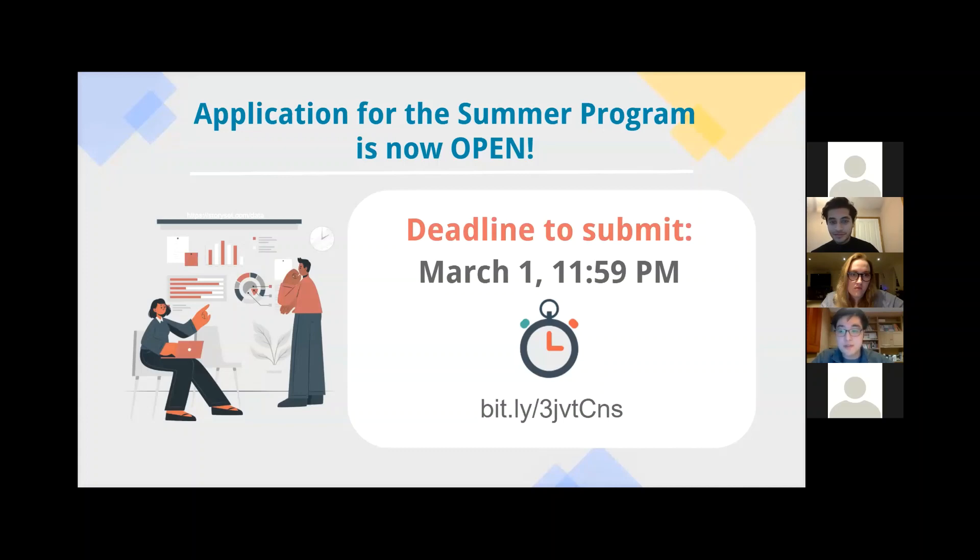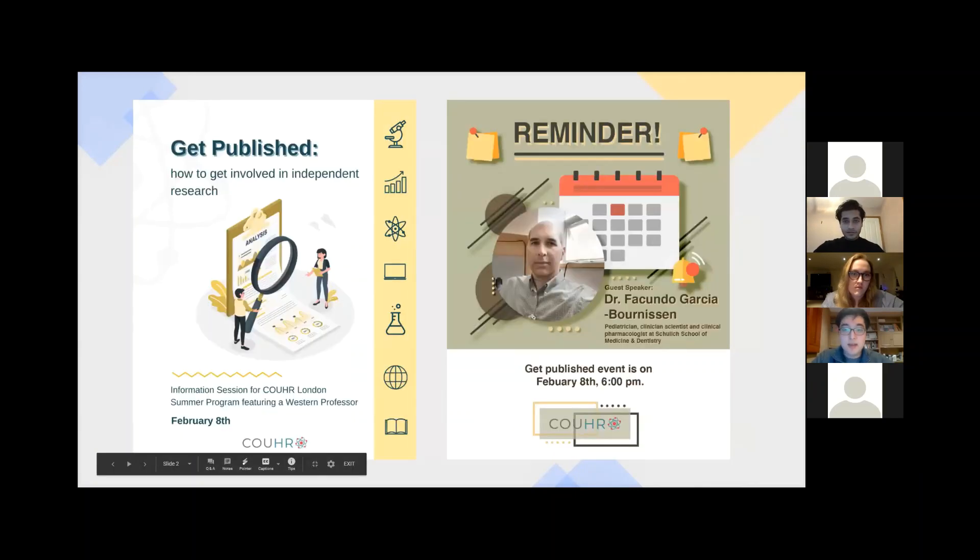And with me is Rudra, who is also a co-coordinator. This is our fourth event of the year, and it's called Get Published: How to Get Involved in Independent Research.